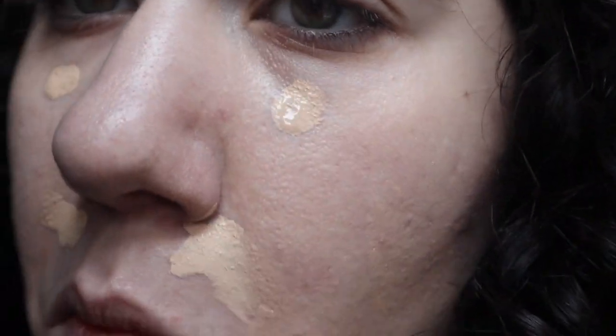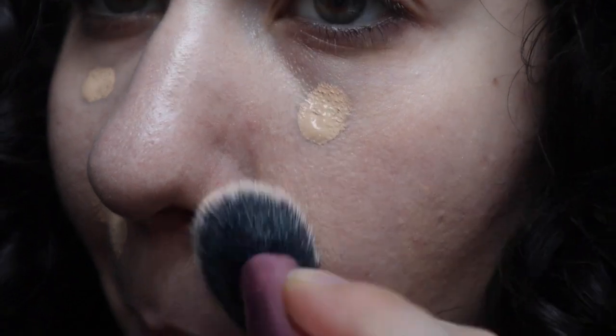So I put the concealer on the back of my hand, and then I just used my finger to place it where I would normally put concealer. A lot of days I don't use concealer because my skin has been really good in the past couple of months and I don't feel the need to use it, but here we go.